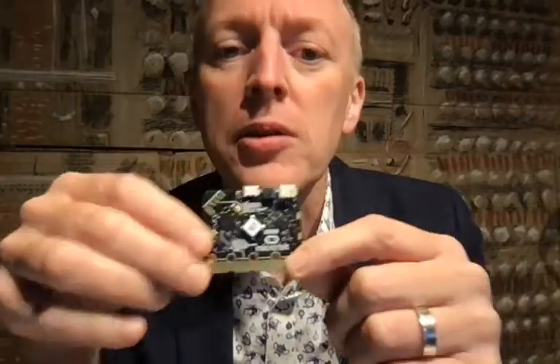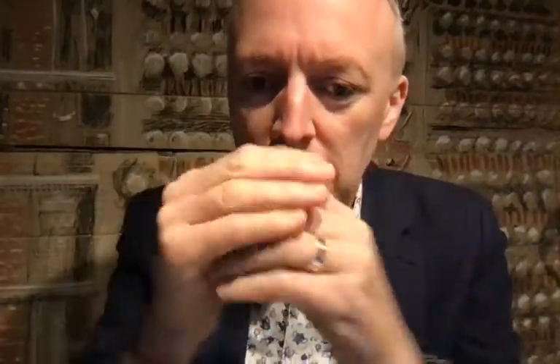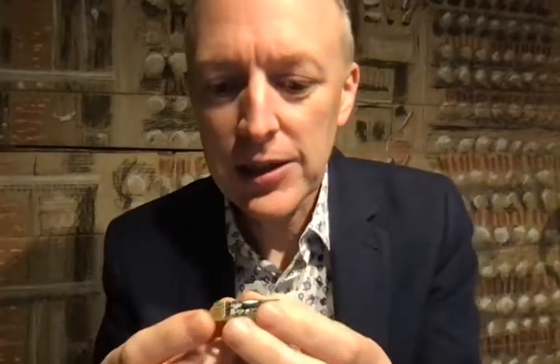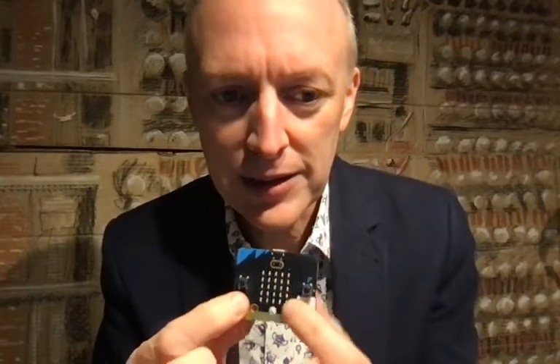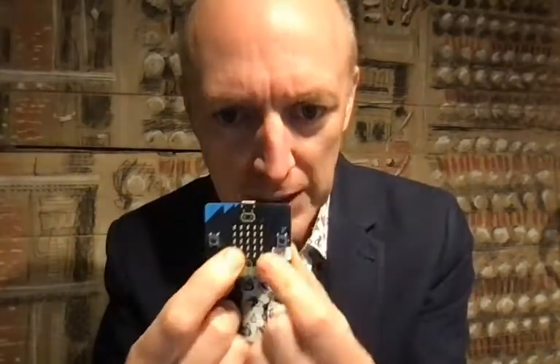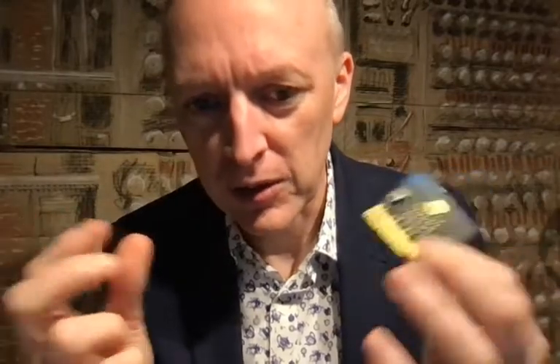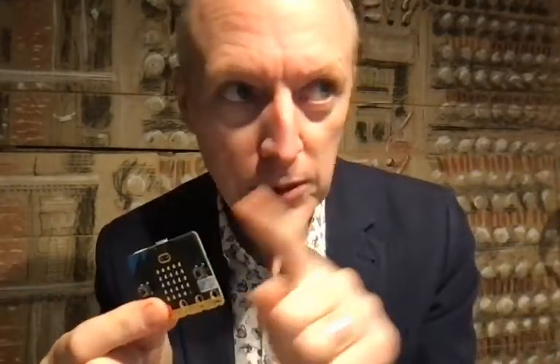The micro:bits you're going to be using today are version one. They've got the capability to sense touch, movement, temperature, light and compass direction. They can output light symbols and text via the onboard LED matrix. They can also emit sound, though that requires wires and a speaker or headphones. They can also use radio to broadcast messages to other micro:bits.